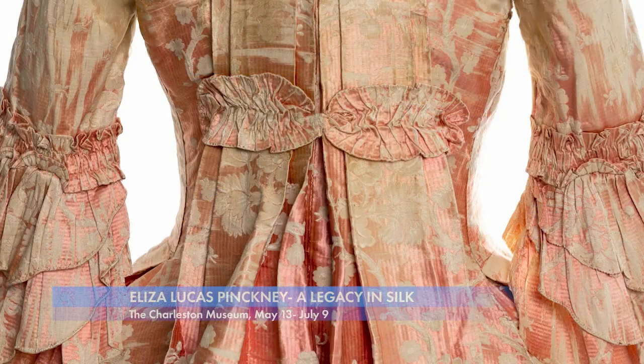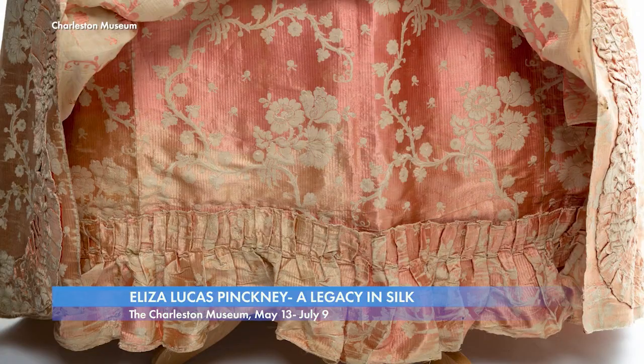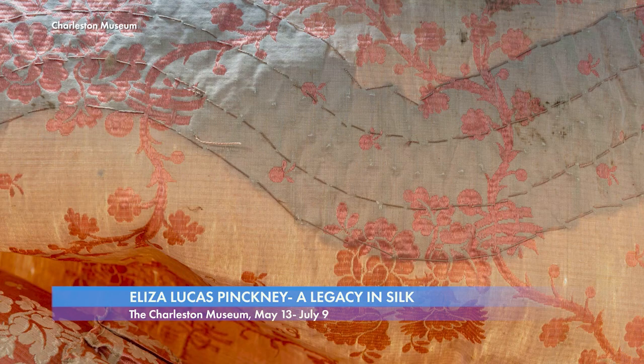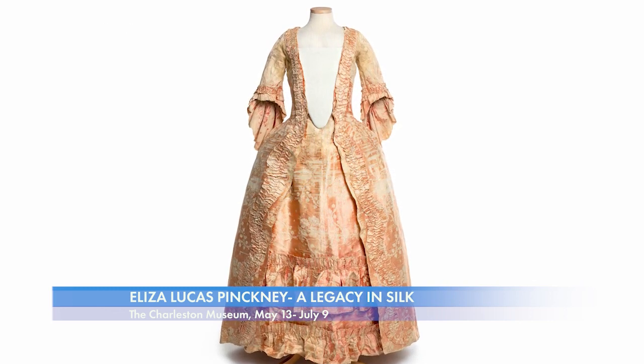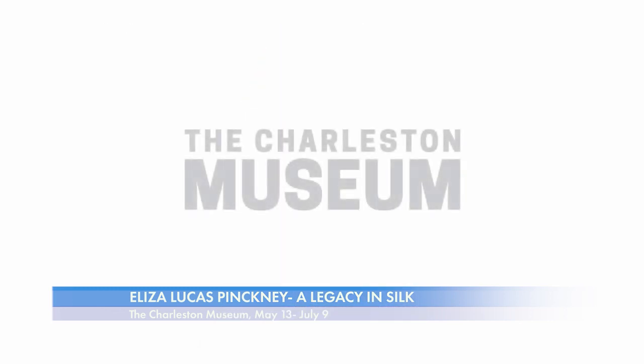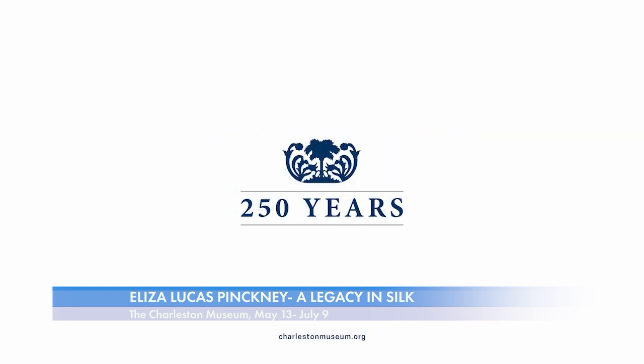As we celebrate our 250th anniversary, we're trying to look at our legacy as a museum, as an institution, and as a city, and examine it in its whole. This dress, a tangible connection to a bygone era, beckons us to celebrate the ingenuity and resilience that defines Charleston's vibrant heritage. The exhibit Eliza Lucas Pinckney: A Legacy in Silk will be on display at the Charleston Museum until July 9th. We hope to see you there.